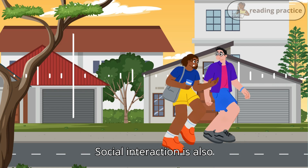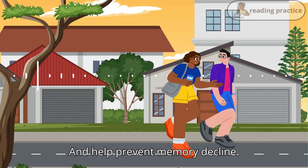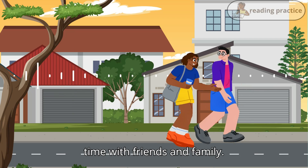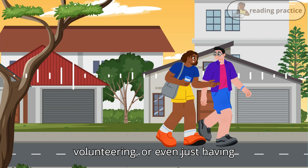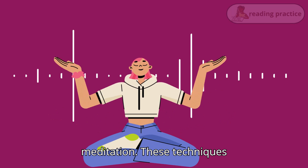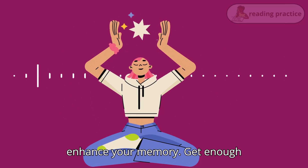Social interaction is also crucial. Staying socially active can boost your cognitive functions and help prevent memory decline. So make sure to spend quality time with friends and family. Think about joining clubs, volunteering, or even just having regular coffee dates with friends. Practice mindfulness and meditation — these techniques can reduce stress and improve focus, which in turn can enhance your memory.